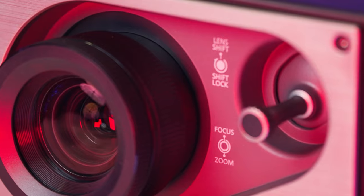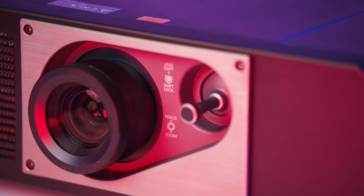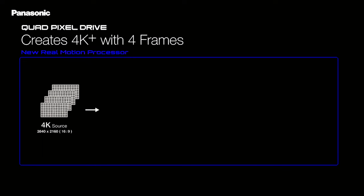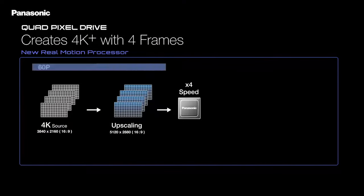So Panasonic found a sleek workaround. The native resolution of the display chip in this projector is 1080p at 240 frames a second. In order to project 4K at 60 frames a second, the projector shifts each pixel four times for every frame. This allows it to display a 4K image that looks just as good as a native 4K chip at a fraction of the price.